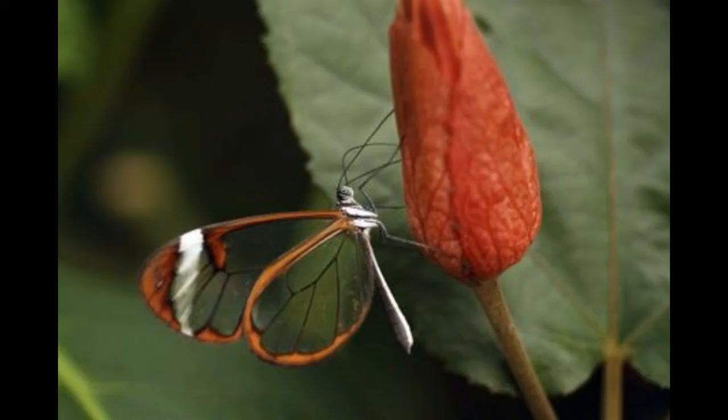Adult glasswing butterflies have been known to portray interesting behavior like undertaking long migrations and lecking — the gathering of males during the mating season to attract females by competitive displays.